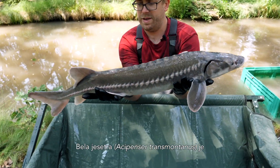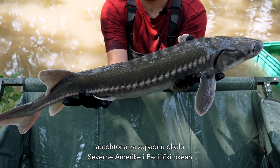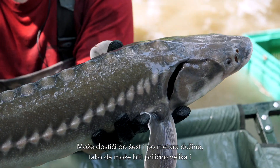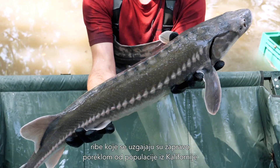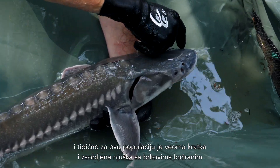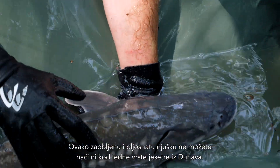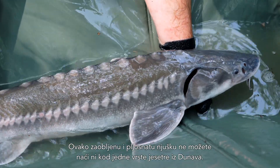The White Sturgeon, Acipenser transmontanus, is native to the western coast of North America and the Pacific, and was imported to Europe for caviar and meat production, and is farmed quite intensively in Italy. It can reach up to six and a half meters in length, so it can grow quite big. The stock which is farmed is actually of the southern stock from California, and very typical for this stock is the very short and round snout with the barbels located closer to the tip of the snout than to the mouth. You'll find this round and flat snout in none of the Danubian species.